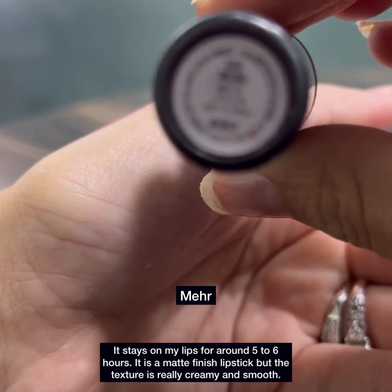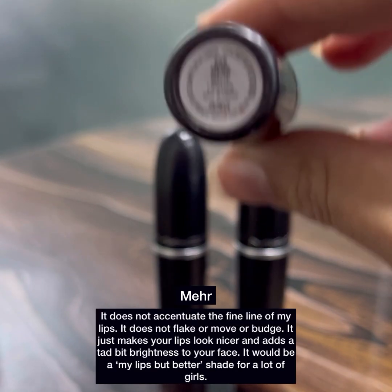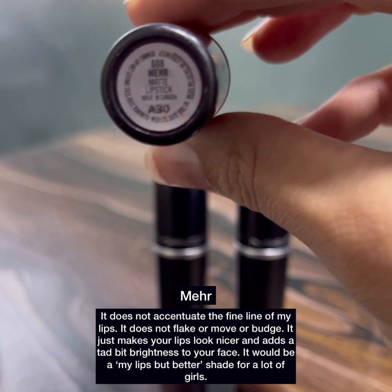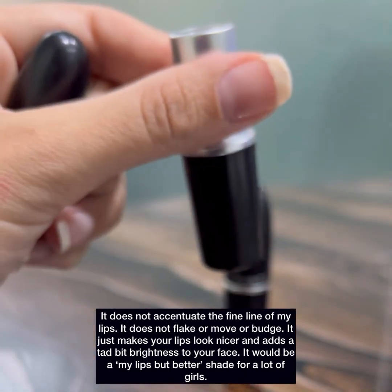It stays on my lips for around 5–6 hours. It's a matte finish lipstick but the texture is really creamy and smooth. It doesn't accentuate the fine lines of my lips. It doesn't flake or move or budge. It just makes your lips look nicer and adds a tad bit of brightness to your face. It would be a 'my lips but better' shade for a lot of girls.